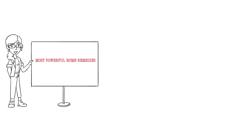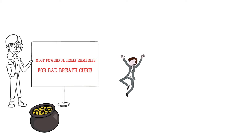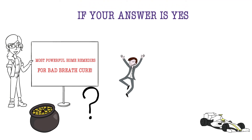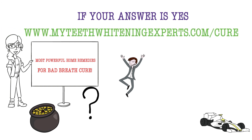You just learned the most powerful home remedies for bad breath cure. If you feel like you want even quicker results, go to www.myteethwhiteningexperts.com/cure to learn a powerful treatment to cure bad breath easily from home, or click the link in the description below.